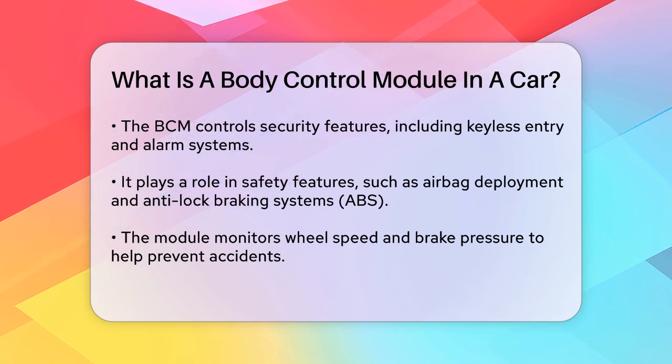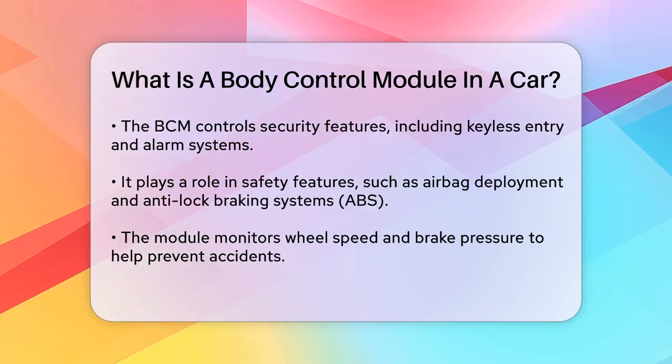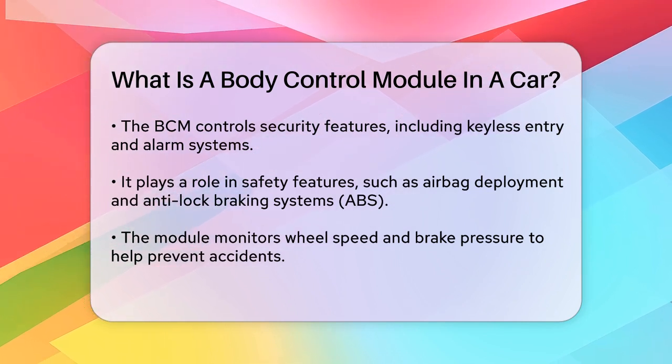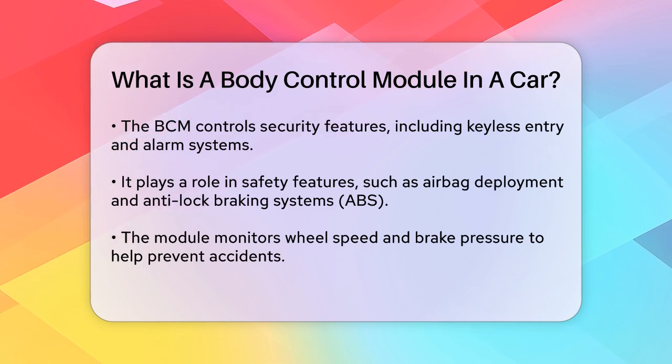The BCM is also crucial for safety features. For instance, it plays a role in airbag deployment and the Anti-Lock Braking System, or ABS, helping to prevent accidents and protect occupants in the event of a collision. It monitors wheel speed and brake pressure, adjusting as necessary to prevent skidding.